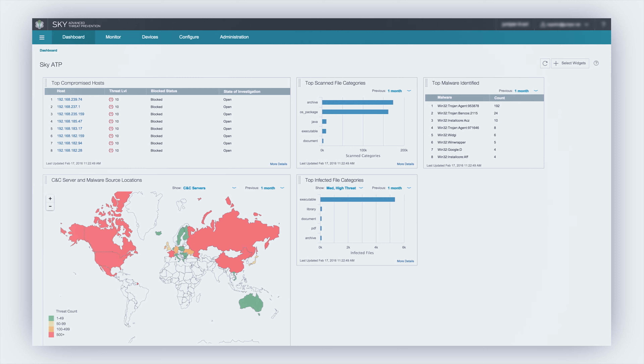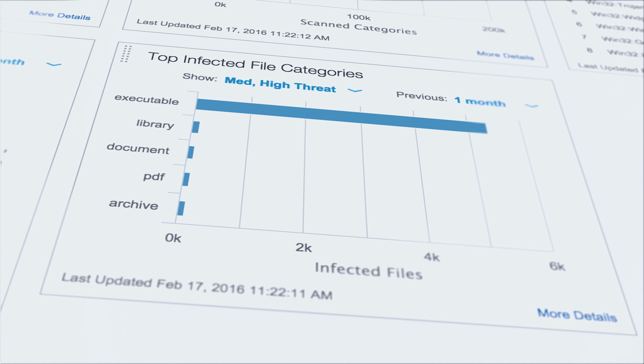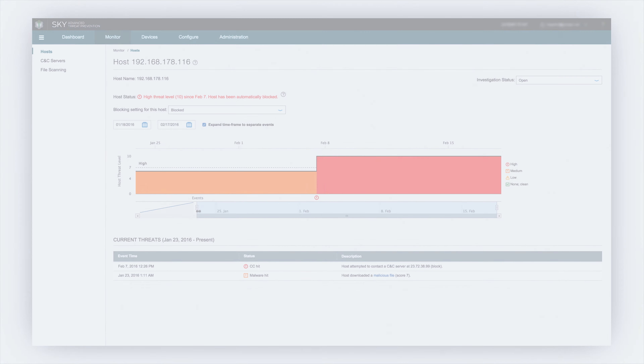Juniper is that tool in my tool chest that really helps me visualize my network, mitigate issues, and understand how data is moving across it. I'm not a network guy — I don't have a network background — but I'm the network guy at America's Test Kitchen, and so I have to understand this stuff. And I do. It's simple, it's easy to use, it's intuitive. It's really about allowing the technology to get out of the way of the creative process. And that's what Juniper has done for us.